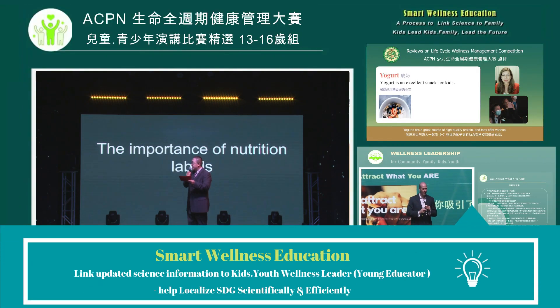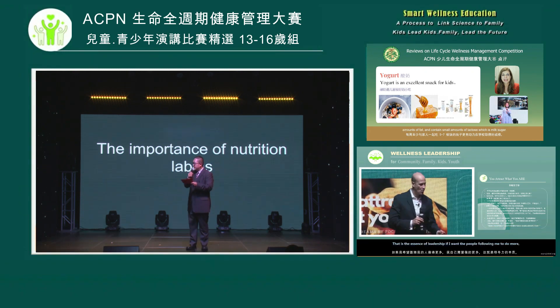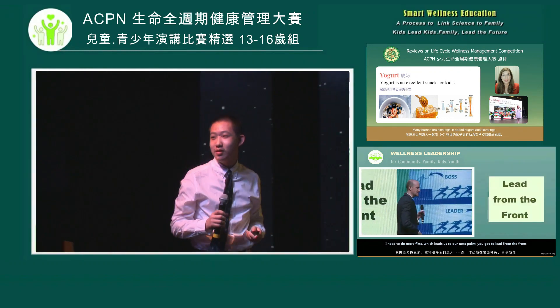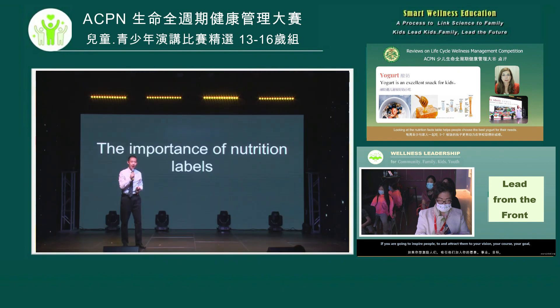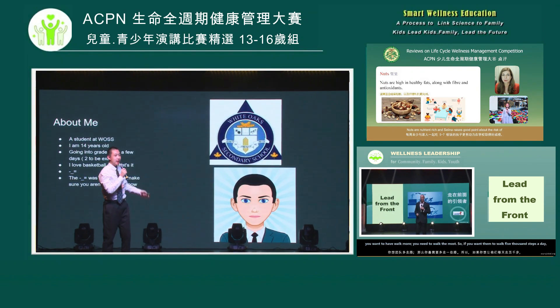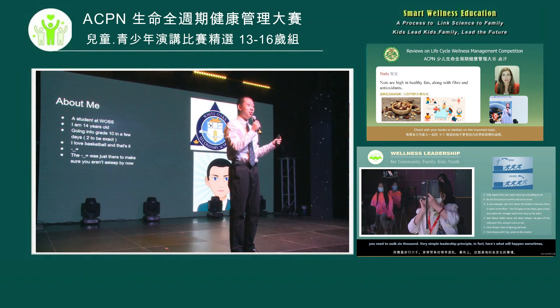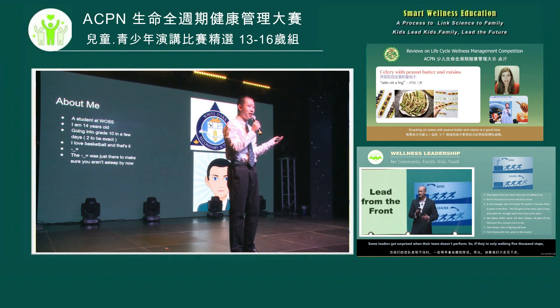Submission number 32, Yi Yang. The topic is on the importance of nutrition labels. Hello everyone, how's everyone doing today? Before I start my speech, let me introduce myself. My name is Bob and I'm a grade 10 student at White Oaks Secondary School and I love basketball.